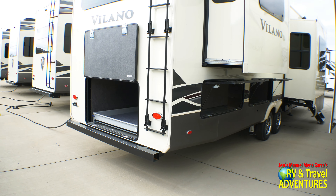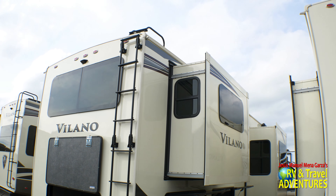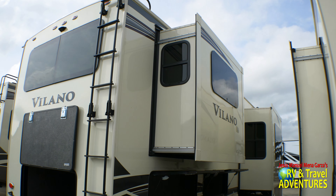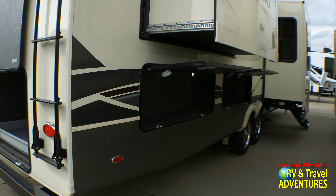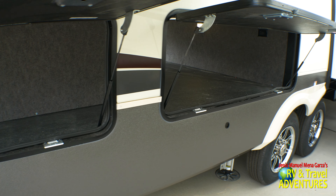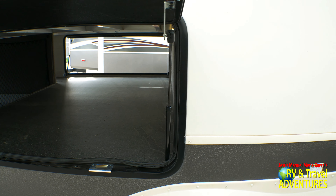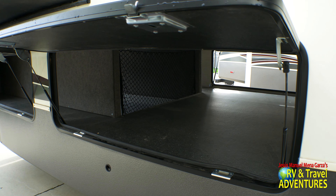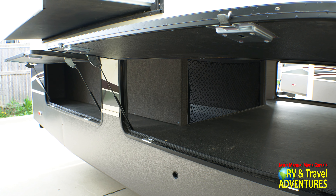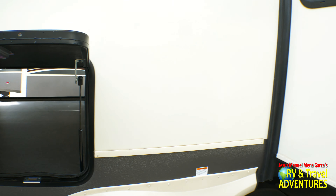As we pan up you can see the ladder to go to the roof, so you can check your seals, make sure everything's okay upstairs, and if you add solar panels you can clean them off. Here are the storage bays on the passenger side, and there's the pass-through storage. All the pistons they use here are of high quality — they can actually support the doors. Some manufacturers have weak pistons and the door ends up slamming you on top of your head, which is not a good experience.